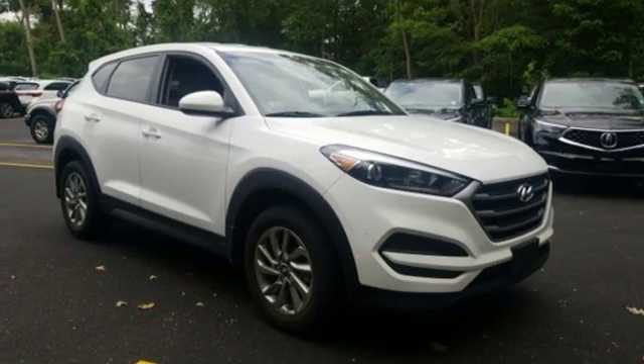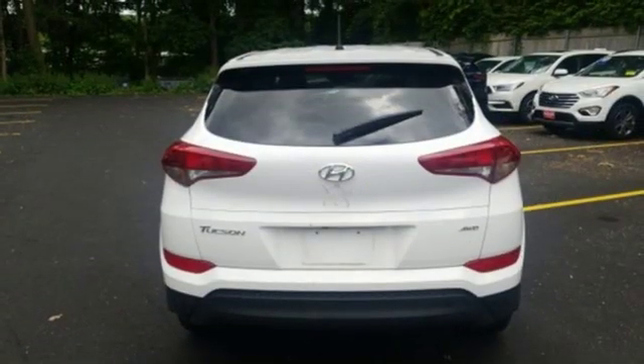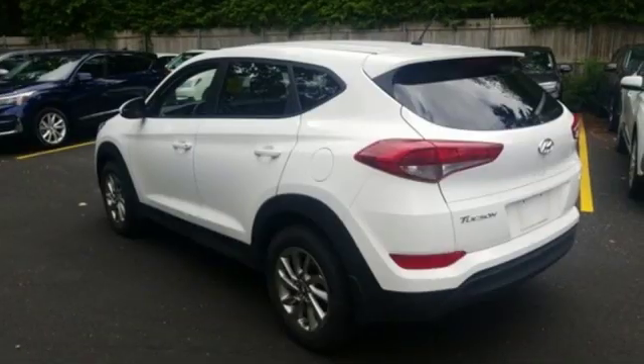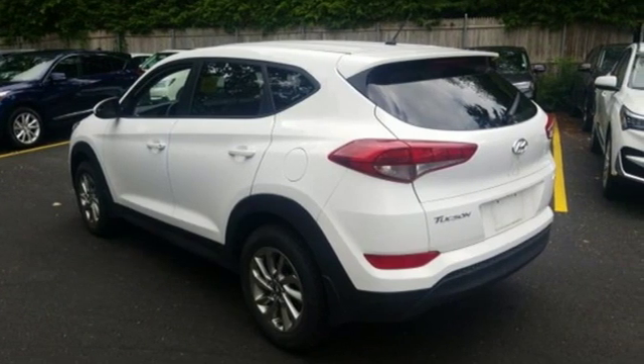Aluminum wheels, electronic shift on the fly, and automatic transmission. Challenging convention to find a better way. It's the Hyundai way. Hurry in today and see it for yourself.